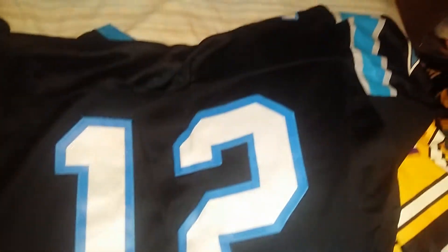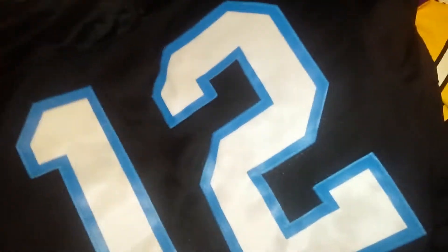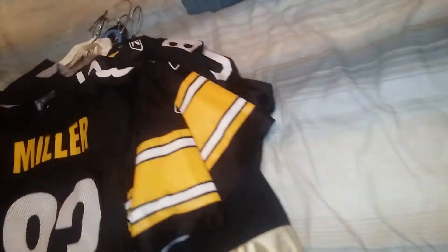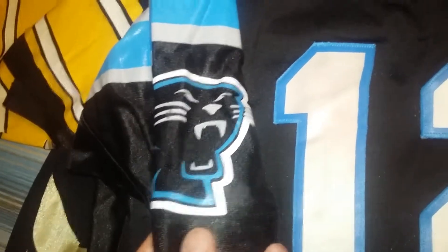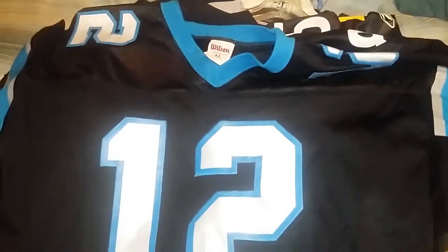Can you name the player from the jersey? I know it's a Kerry Collins — Carolina Panthers, Kerry Collins. This doesn't have the name bar on it. It's a Wilson. Neat jersey.